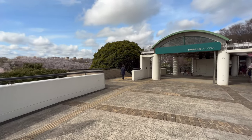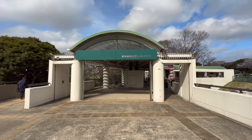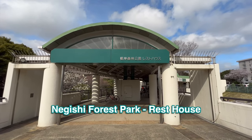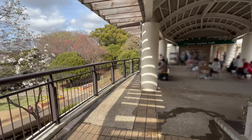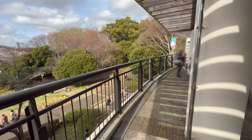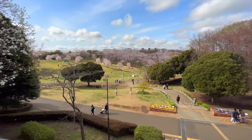Inside this building, there are restrooms, vending machines, and a nice place to eat too. Also on the second floor, there's another amazing view of the park waiting just for you.